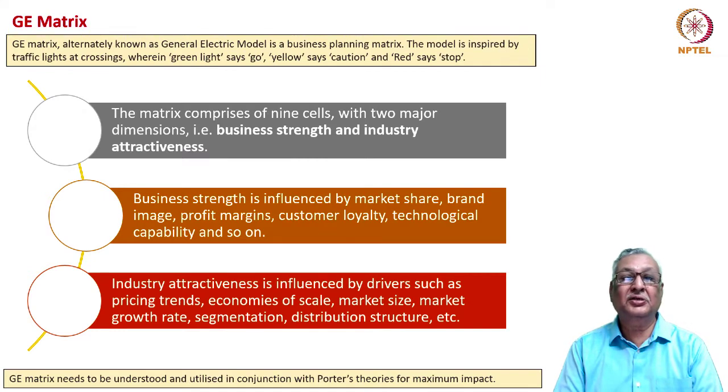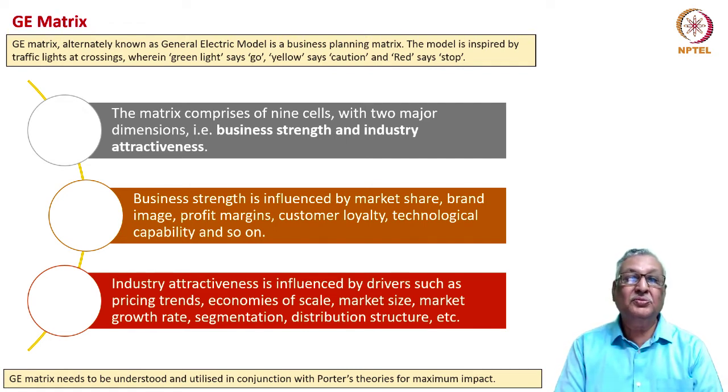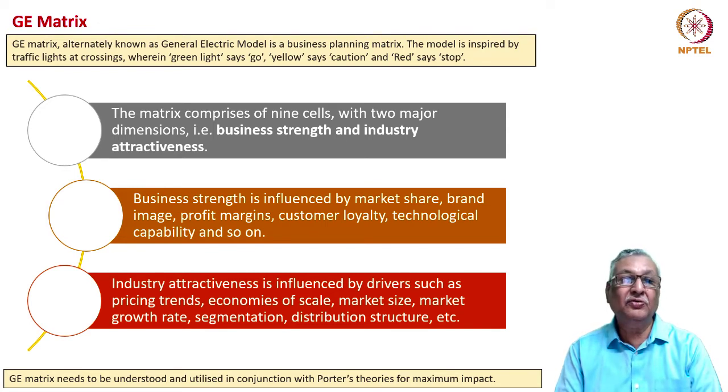The GE matrix, also known as the McKinsey matrix, is a business planning model inspired by traffic lights: green says go, yellow says caution, and red means stop. The matrix comprises nine cells with two major dimensions: business strength and industry attractiveness. Business strength is influenced by internal factors such as market share, brand image, profit margins, customer loyalty, and technological capability. Industry attractiveness is influenced by drivers such as pricing trends, economies of scale, market size, market growth rate, and distribution structure. The GE matrix should be used in conjunction with Porter's theory of competitive strategies for maximum impact.